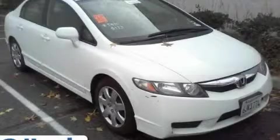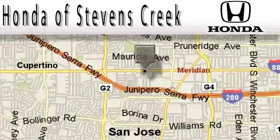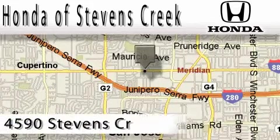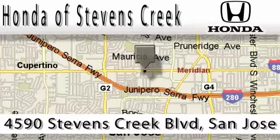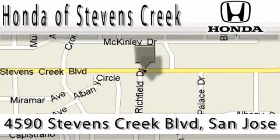Please call us today for more information on this great vehicle. Honda of Stevens Creek is located at 4590 Stevens Creek Boulevard in San Jose. Our main objective is to make your experience at our dealership a satisfying one, whether it's for sales, service, or parts.